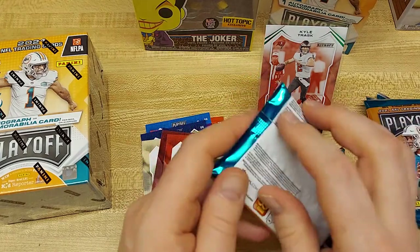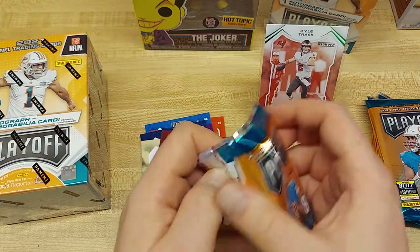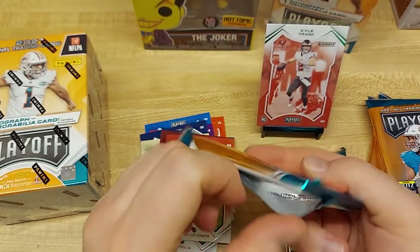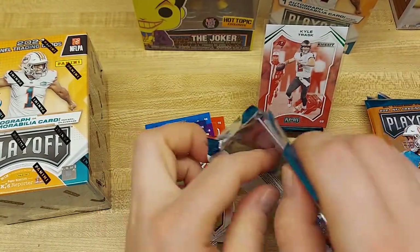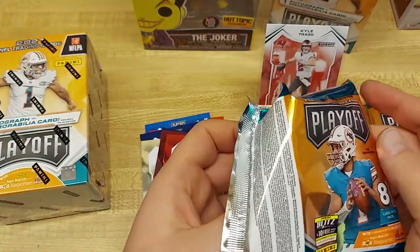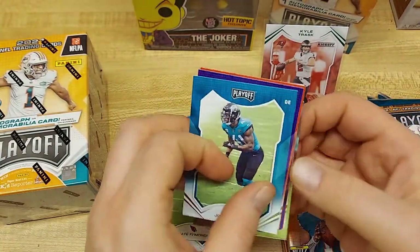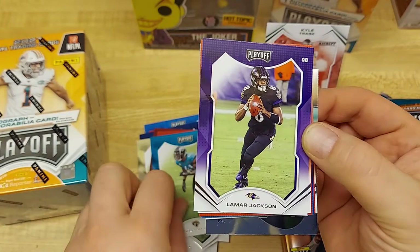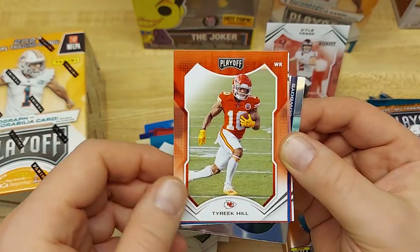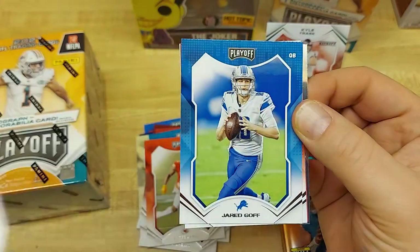This is actually where the patch is — we're going to wait on that until the end, unless there's a spacer or something similar. It just feels thicker and more rigid. This pack is causing me strife today. We got Josh Allen, and it's alright — Lamar Jackson, throw that in the PC pile, Tyreek Hill. The Optichrome, Devin White, Garoppolo, and Richie Grant for the Falcons.